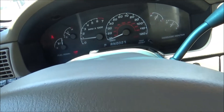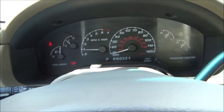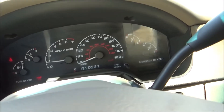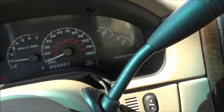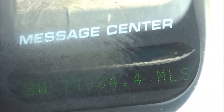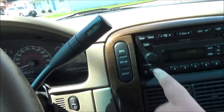In the instrument cluster you have six analog gauges, which are your tachometer, speedometer, fuel gauge, temperature gauge, voltage gauge, and oil pressure gauge. And then within that is a digital info display, or message center as Ford calls it, which can be navigated via the buttons right here in the center console.